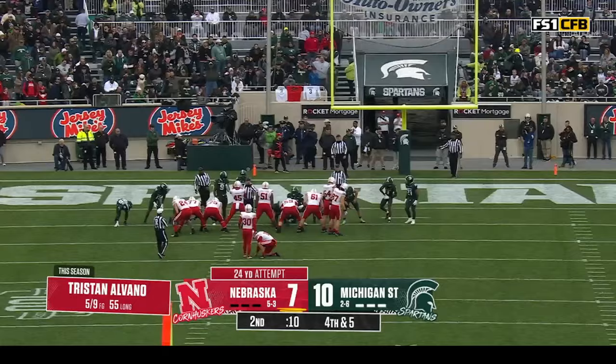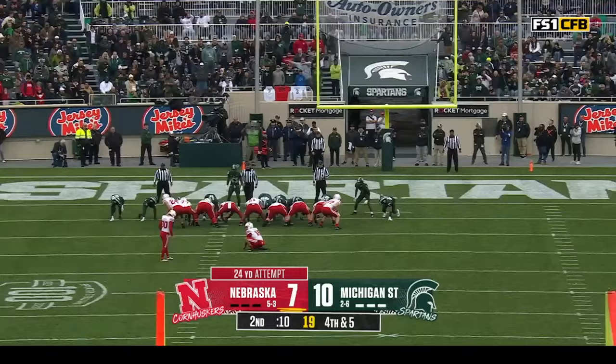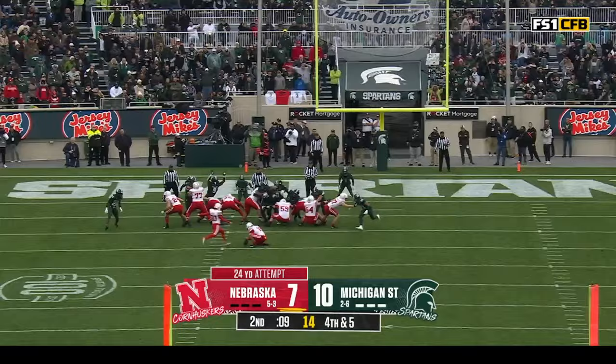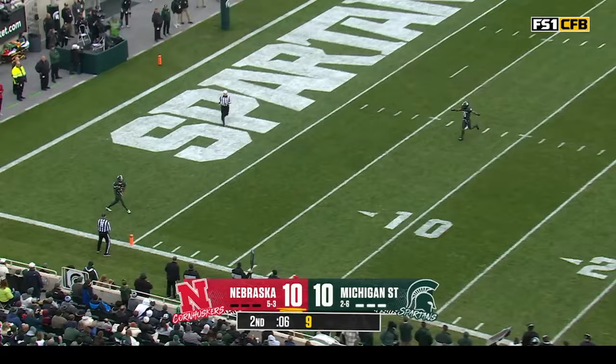Seven career field goals for the most in Nebraska Class A history. This will be a 24-yarder. Huskers only have five field goals this season. Make it six — and we're tied at ten!